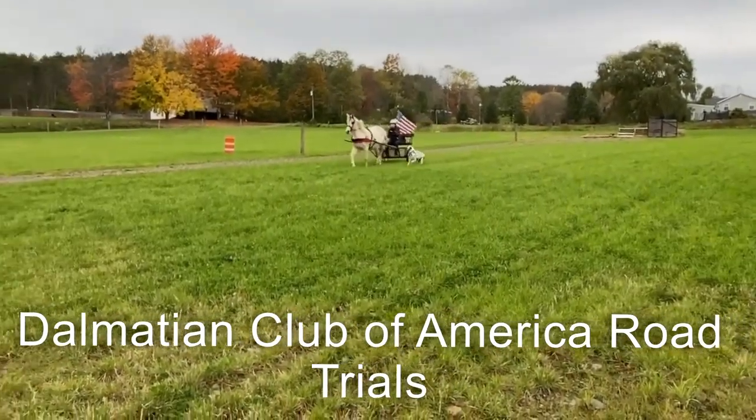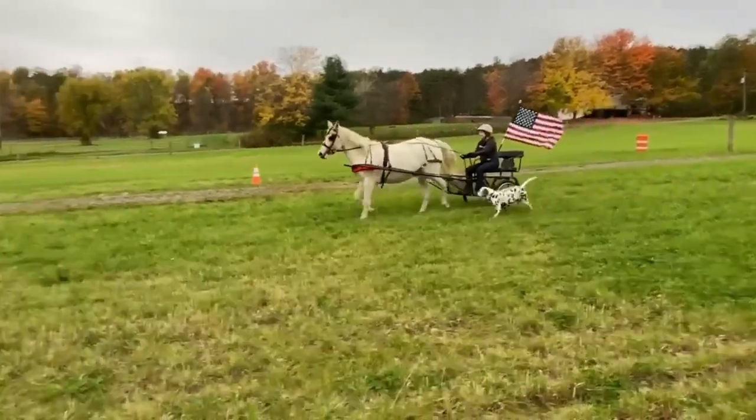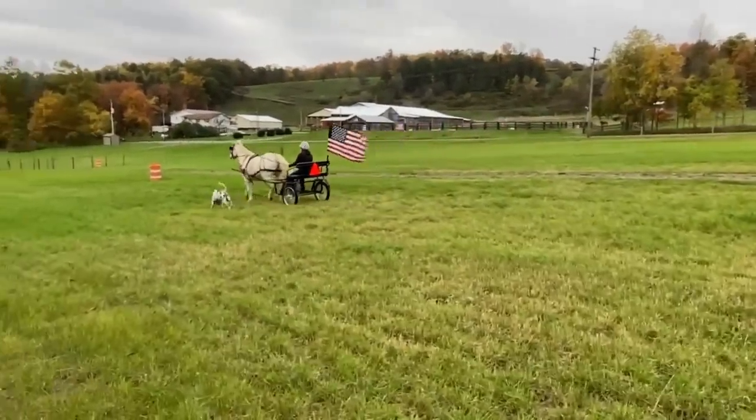Welcome to Road Trials. A Road Trial is a Dalmatian Club of America performance event, a competition in the field where the Dalmatian can demonstrate their history and heritage.